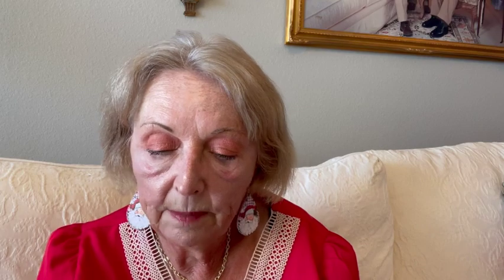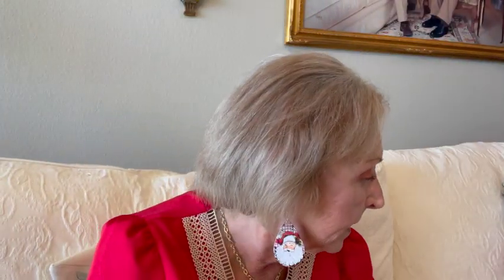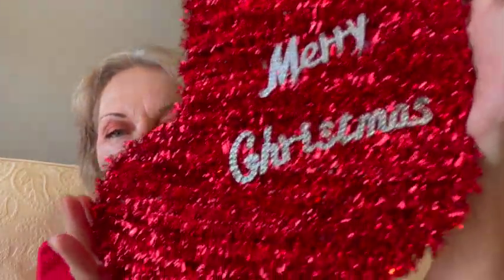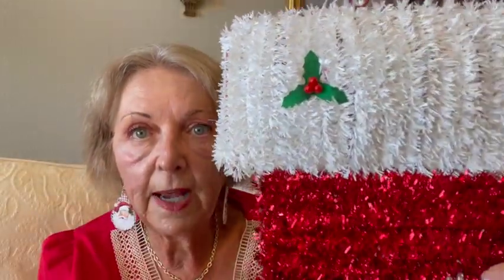Another thing I picked up was this Merry Christmas tag, you know, to use for crafting. Then I picked up this stocking. I'm not sure what I'm going to do with it yet, but when I saw it I said, 'Grab it.' I'll probably take all this stuff off and do something else with it. When you see things, you've got to grab them because they might not be there the next time.